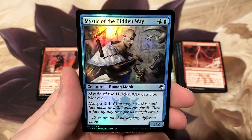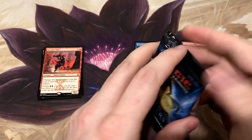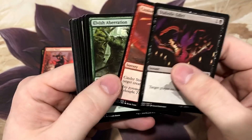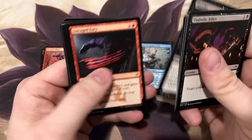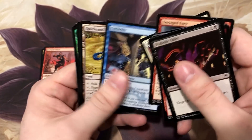We got Mystic of the Hidden Way. The foiling was also really well done with this set - real good, top-notch foiling, nice job Wizards. Arcane Denial again - I'm going to put that aside. Like I said, it's incredibly useful, it is a good counter spell.